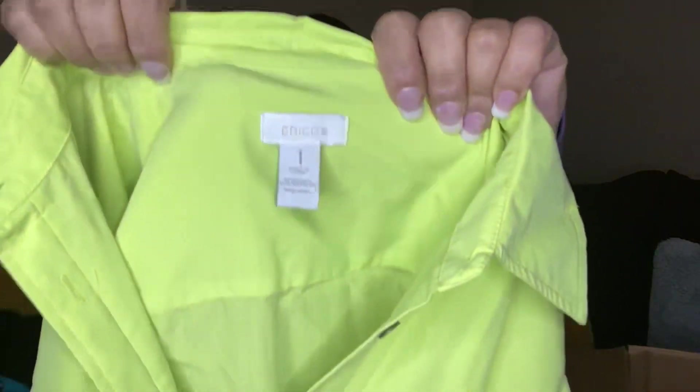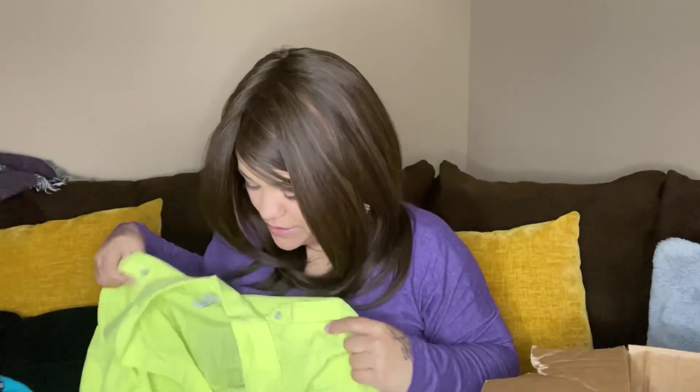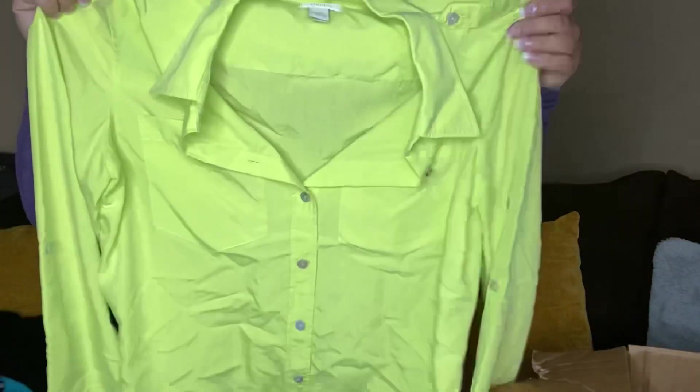When I had the thrifty apparel box, none of those were new with tags. This next one is a Chico's size one — it's just a lime green button-up.